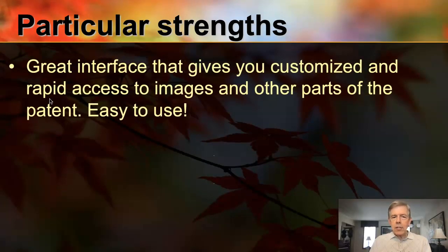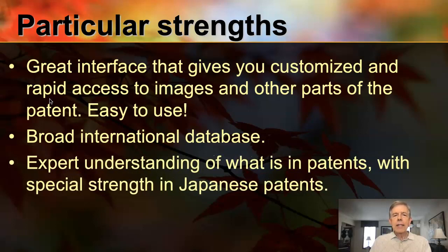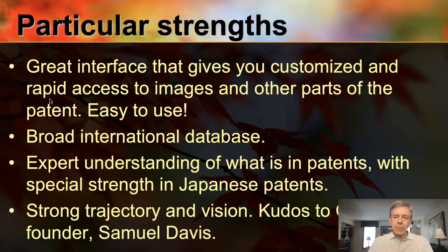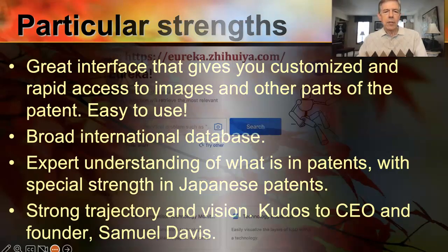Among its strengths: the interface is very easy to use, it has a very broad international database, and expert understanding of what is in those patents. I need to point out a special strength in Japanese patents — I was impressed at how much it knows about Japan and Asian languages in general. Kudos to CEO Samuel Davis, who has given this a strong trajectory and vision that makes me excited about where it's going. I had a chat with Samuel recently and learned some of his insights and where they're heading in the coming years. This is one to keep an eye on and grow with — I'm very impressed with this and the work that Samuel and his team have been doing.